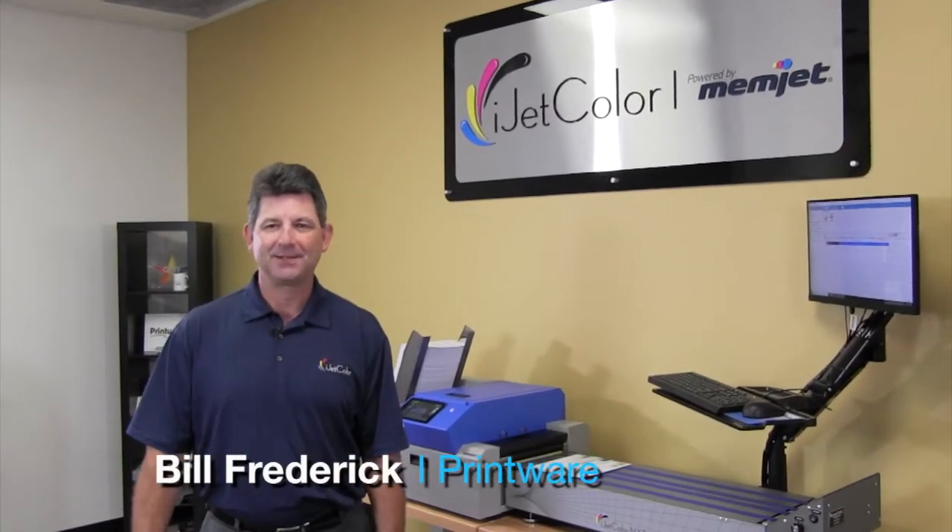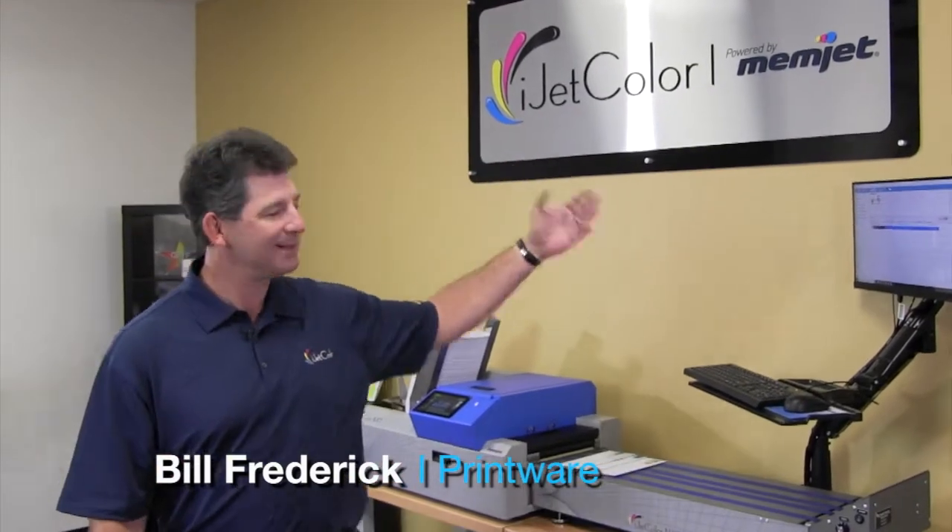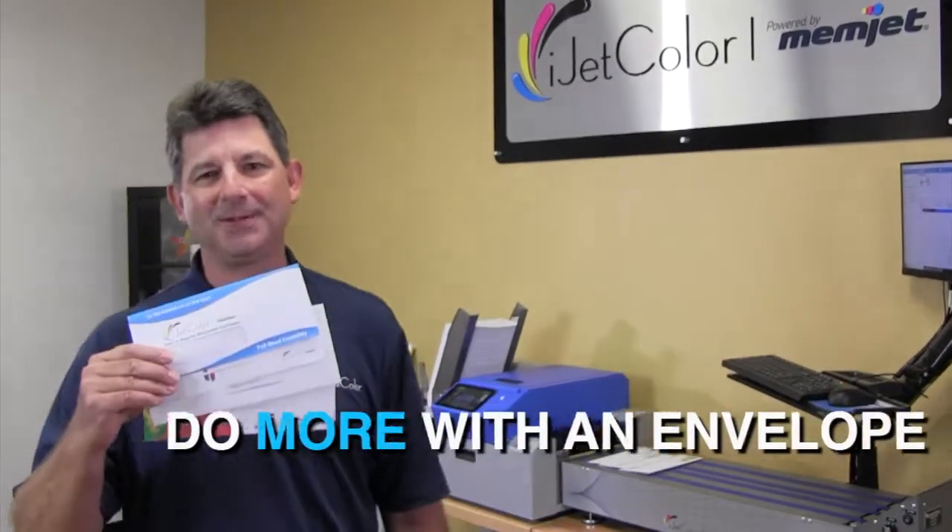Hi, this is Bill Frederick, Director of Sales here at Printware and the iJetColor Envelope Press, and I'm here today to show you how you can do more with an envelope.